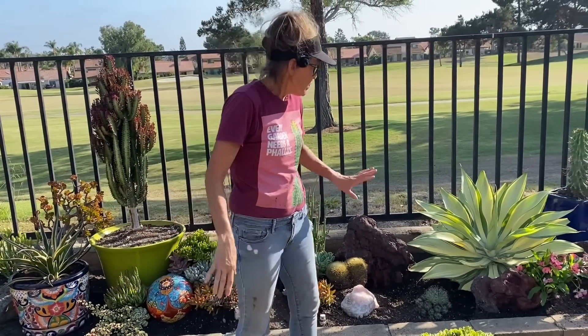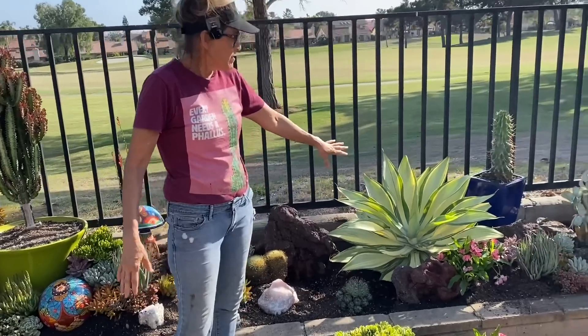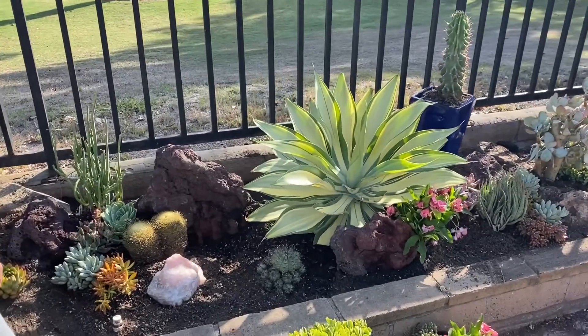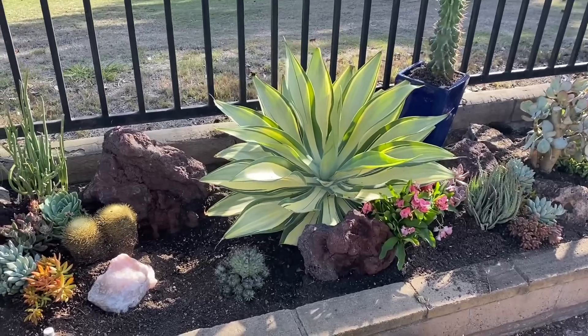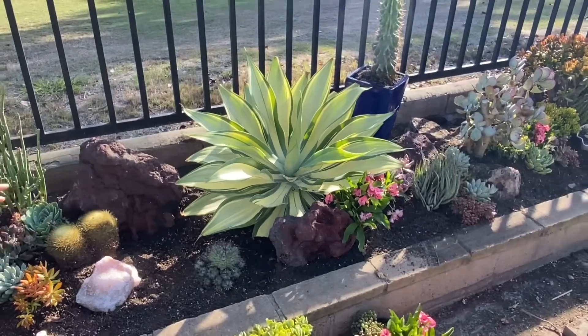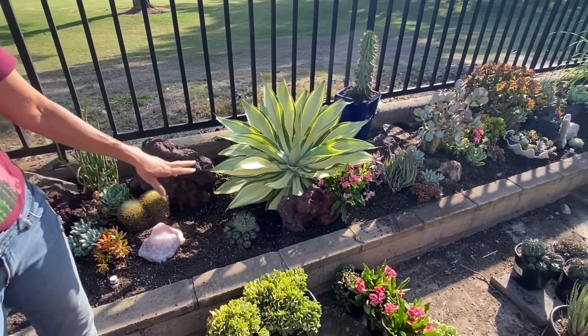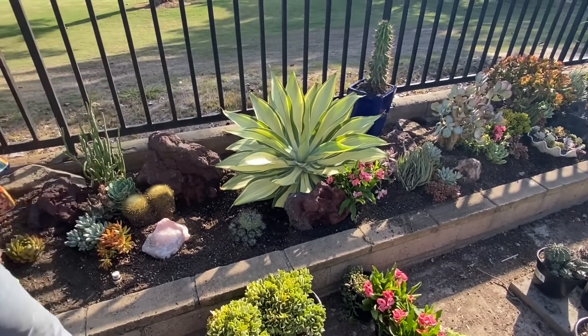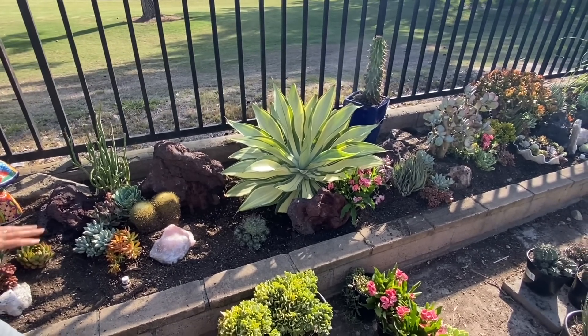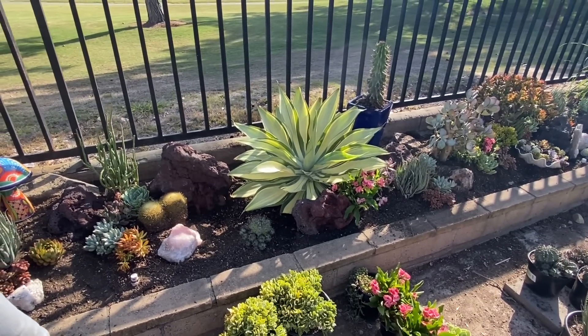Here are some highlights. My precious Agave Attenuata Variegata — I decided I would work it in back here because I will enjoy it more back here. I did my best to smoke and mirror the damage by staging a boulder and a little Euphorbia milii there. And from a distance, when you step back, you can't tell. So I'm super happy with that.